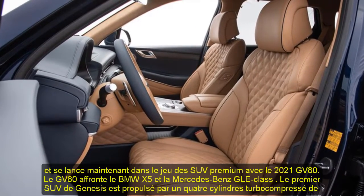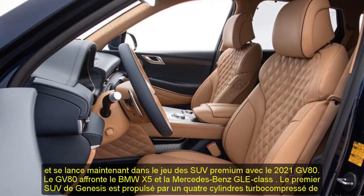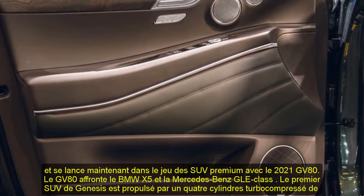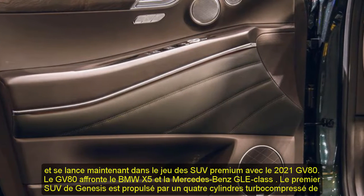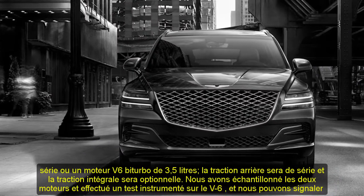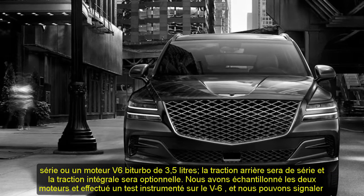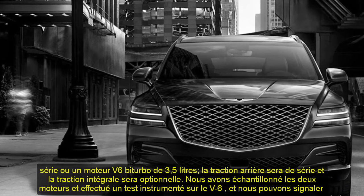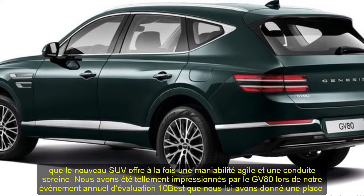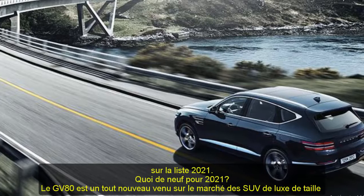Genesis's first SUV is powered by a standard turbocharged four-cylinder or a twin-turbo 3.5-liter V6 engine. Rear-wheel drive will be standard and all-wheel drive will be optional. We've sampled both engines and have conducted an instrumented test on the V6, and we can report that the new SUV delivers both agile handling and a serene ride. We were so impressed with the GV80 during our annual 10Best evaluation event that we gave it a spot on the 2021 list.